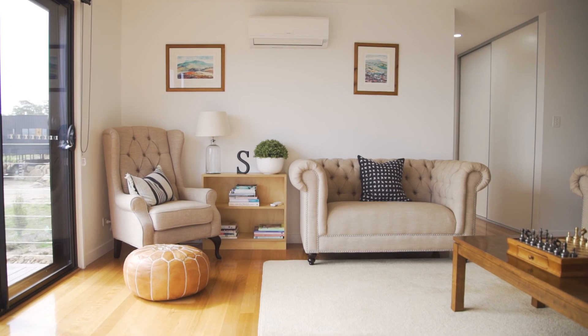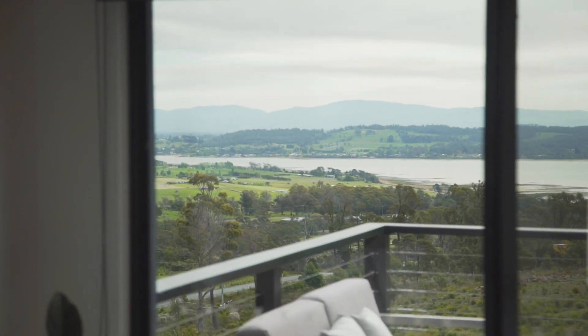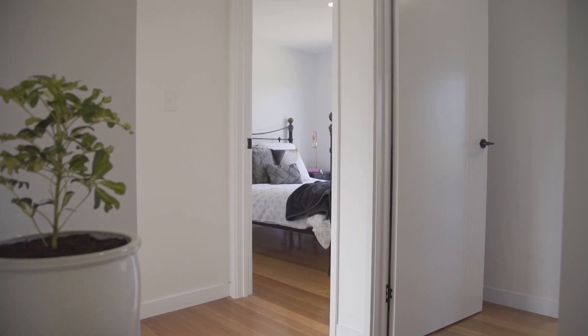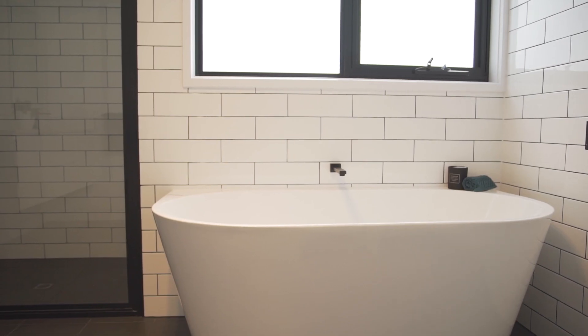Upstairs is ideal for the family who require privacy. The master bedroom is palatial, capturing those stunning river views, with its own balcony, walk-in robe and ensuite. Each of the other three bedrooms provides their own built-in robe, and the bathroom — well, it's huge.